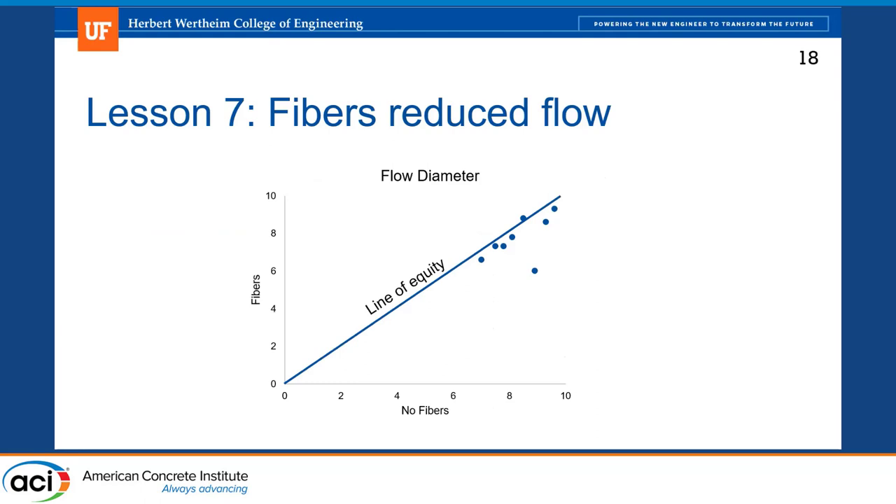My final lesson was that fibers reduced flow — and I know that seems obvious, since you're adding metal sticks that aren't optimized for particle packing. Our initial trial mixes measured flow without fibers to save time and money, but we found that wasn't giving us the information we really needed to move ahead with designing our concrete, since the final designs would use fibers. In general, we lost about half an inch of flow when fibers were added, but there were outliers — some mixes had a bigger decrease than others. It was worth doing all trial mixes with fibers, even though it was more painful and definitely more expensive.